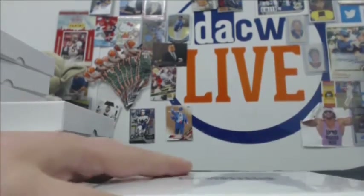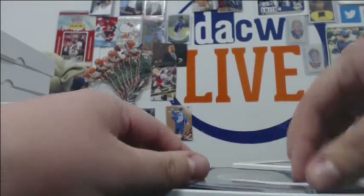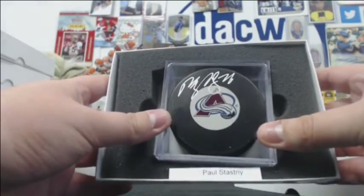And the last one is a Paul Stastny Avalanche puck. That's nice.